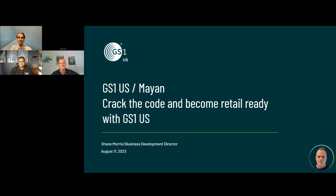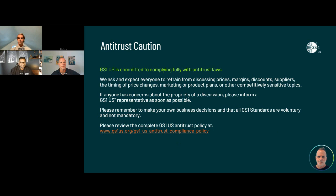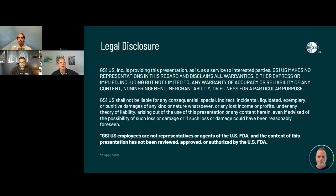Andrew: Next up, we have Shane with GS1. Shane: Thank you so much. Because GS1 US is not-for-profit and neutral, we have to show our antitrust caution — this basically states that we don't talk about industry pricing or other competitive topics. Always remember to make your own business decisions. Our standards are voluntary and not mandatory. Everything you're about to hear is for educational purposes only.